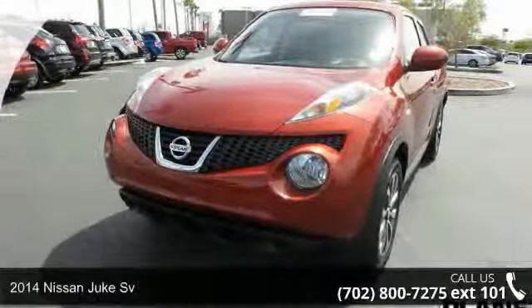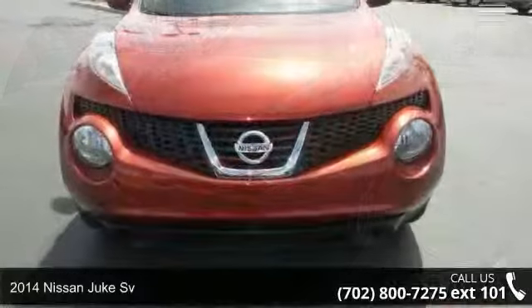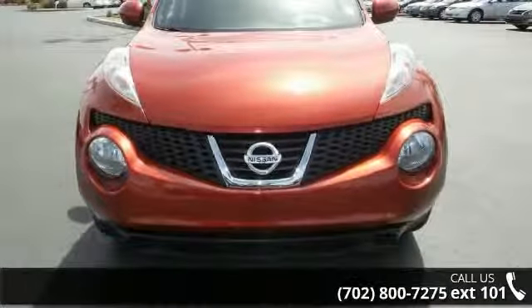Arrive in style with this 2014 Nissan Juke Sievert. If you are looking for a first-rate auto, this one could be yours today.